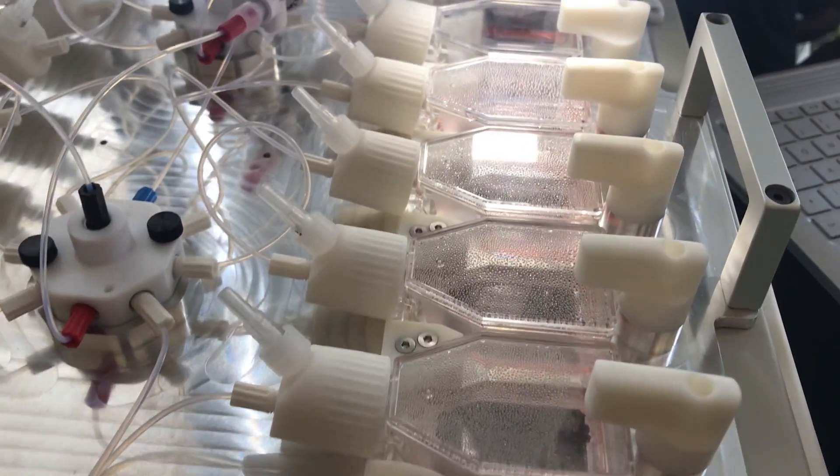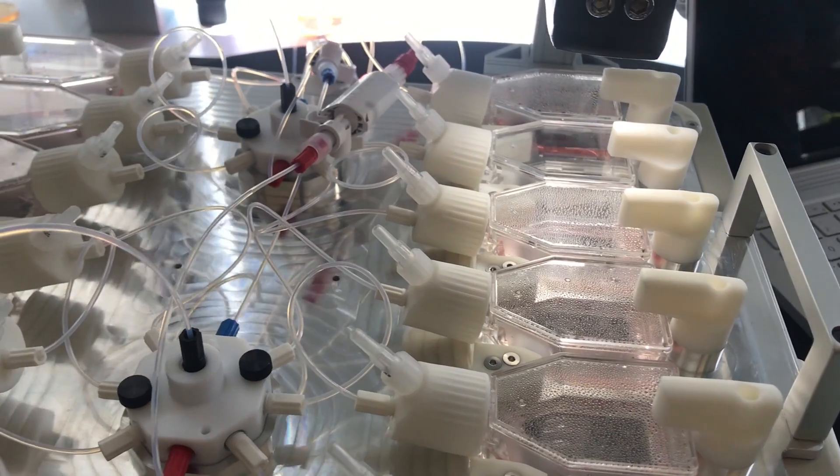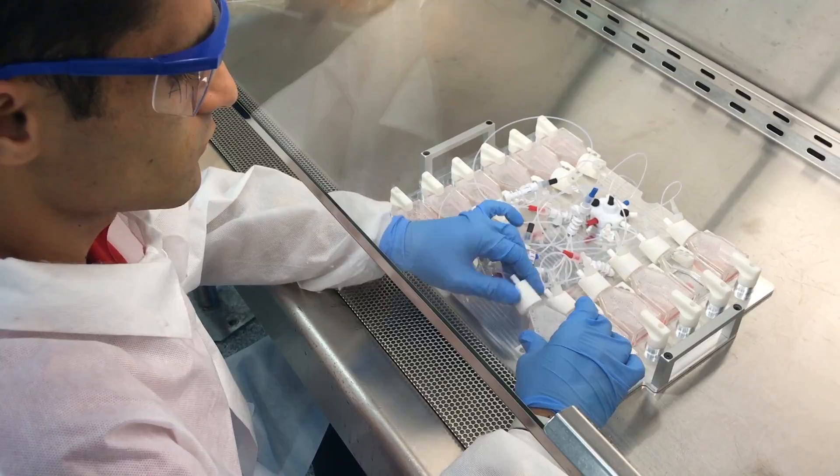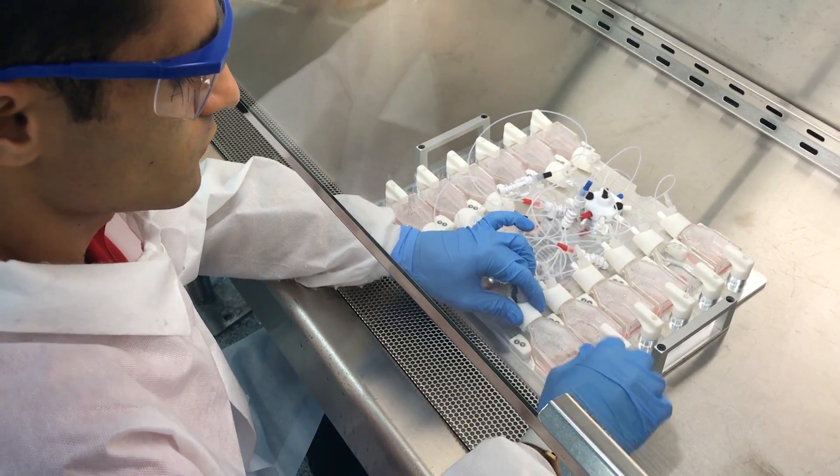We are going to sell devices as one-off hardware fees around $20,000, which is really accessible to small biotech companies and even the big ones. We also have consumables that people can buy, which are pre-sterilized and really easy to use.